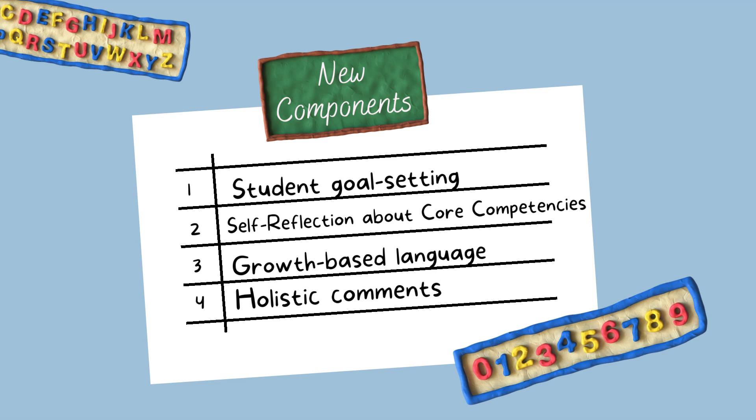New components of report cards this year are student goal setting, self-reflection about core competencies, growth-based language, and holistic comments.